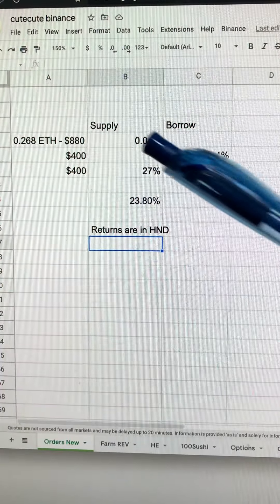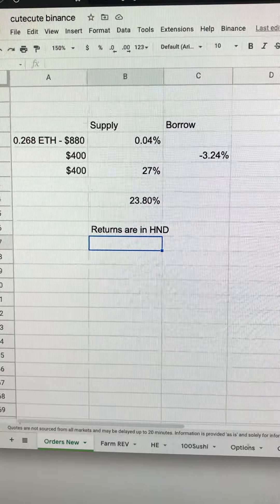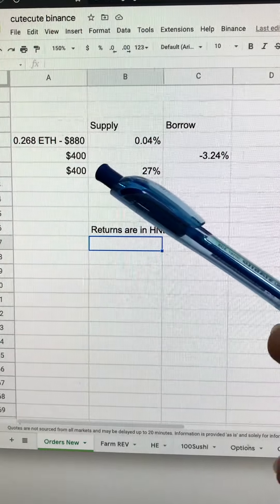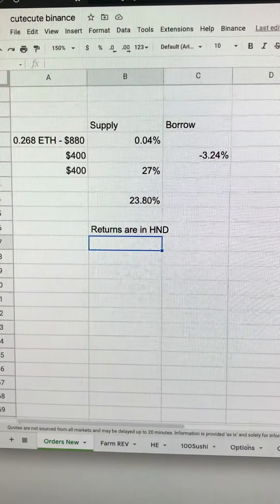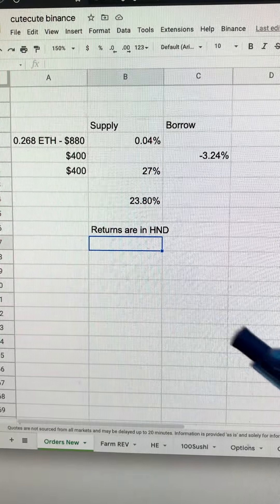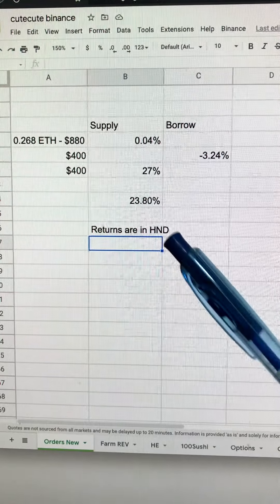So to recap: I supply about 0.268 ETH at about $880 and get 0.04%, then I use that to borrow Flux with a borrow interest of about 3.24%, and I put it back — supply and stake into Hundred Finance — the same $400 — and it gives me 27%. Take note that the returns are in HND.